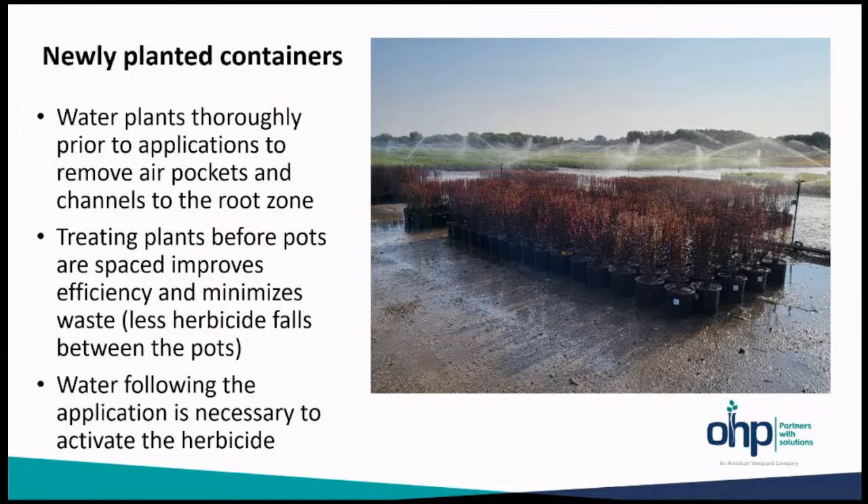For established plants: remove any weeds prior to applications — Fuerte will not control existing weeds. Treatment of plants consolidated for efficiency — a really great time to do this is before or after covering. Water the application to activate it, and once it is on the soil and watered in, try not to disturb that soil surface for longevity.